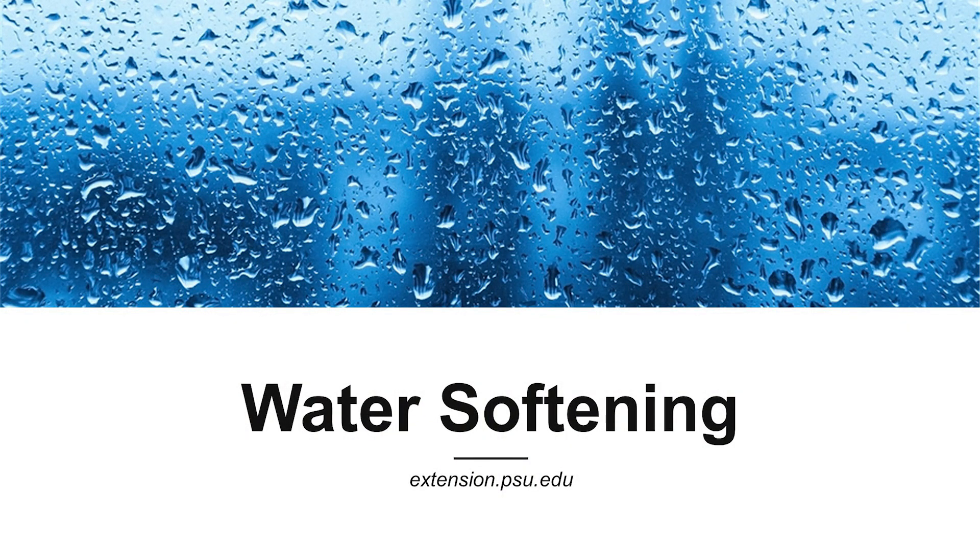For more information on water softening, visit extension.psu.edu/water-softening.